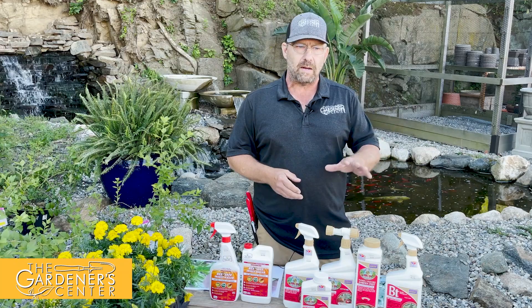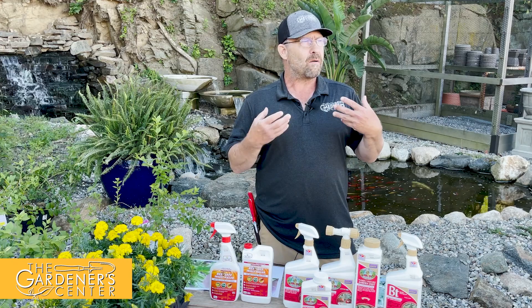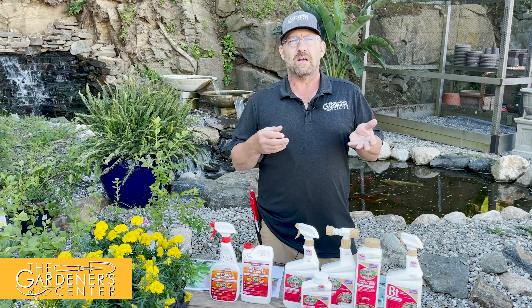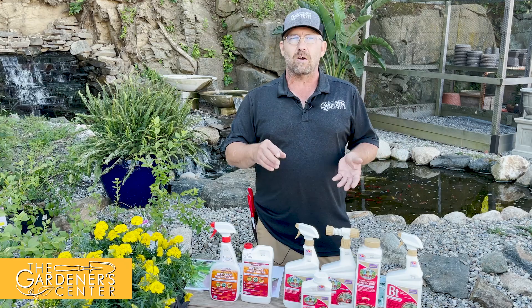I also have BT over here — Thuricide is a common name for that. That's actually a bacillus. It acts almost as a stomach poison as well. Think of it like giving them E. coli or salmonella — you're basically giving them a really bad stomach ailment that they just can't survive through. But again, it's not going to hurt your bees, your butterflies, your spiders, or your insect friends.